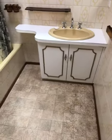Just come down to the bathroom. There's a vanity, bath, shower over bath, and behind the door is a built-in cupboard.